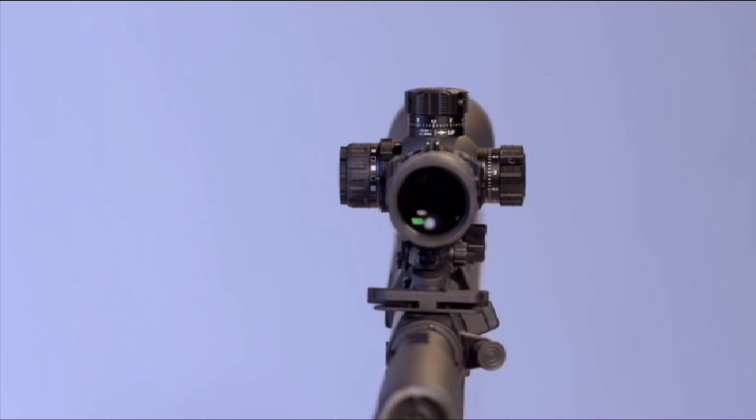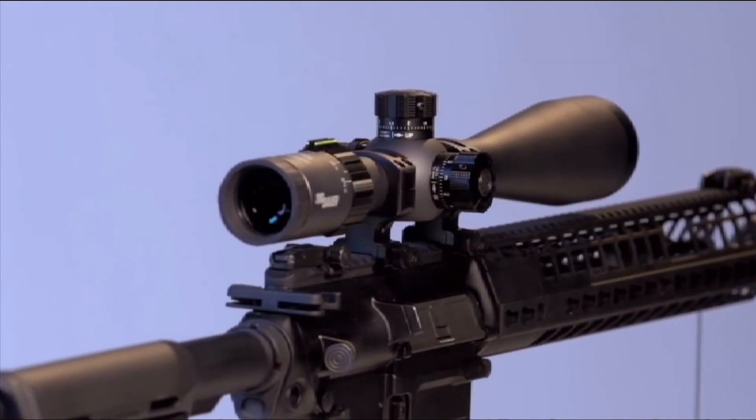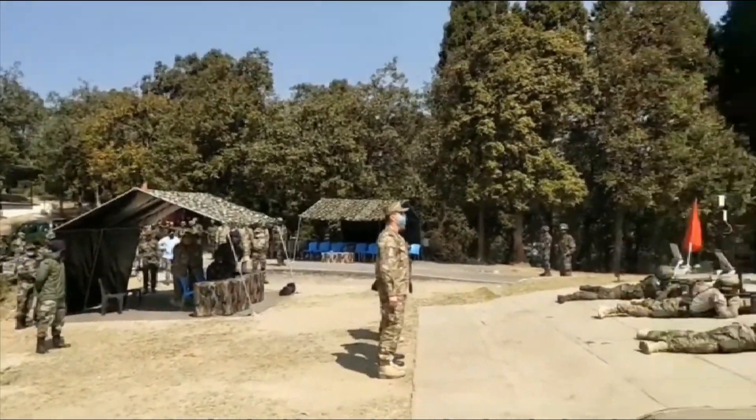As we all know, the Indian Army has procured 72,400 SIG 716 rifles under a fast-track procurement deal to meet the shortage of assault rifles that are already being used by frontline troops.